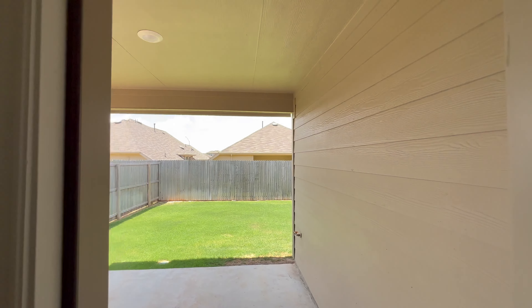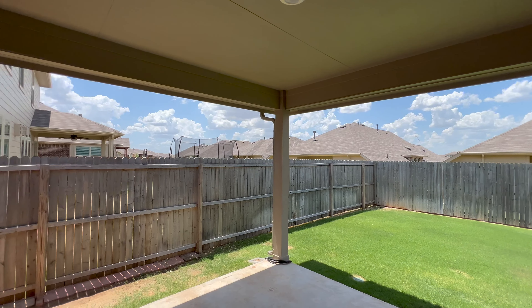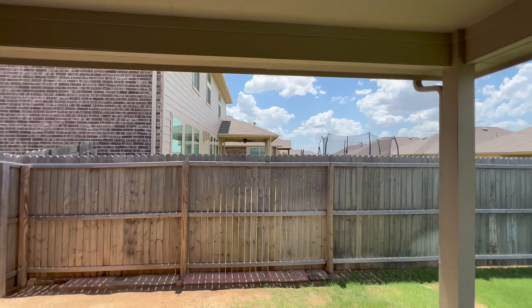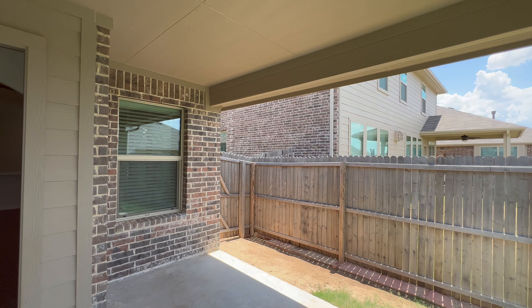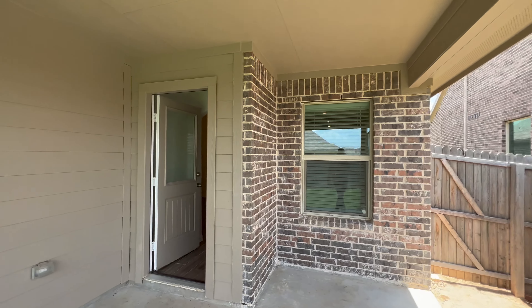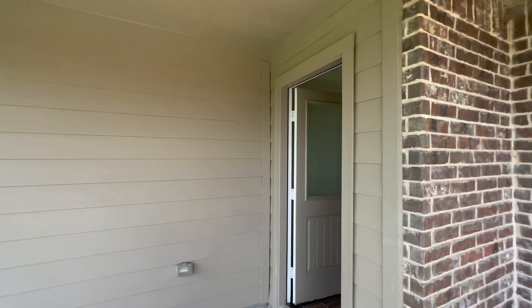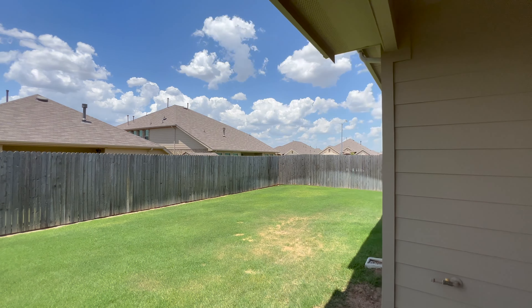We've got a covered patio, which is an absolute must in Texas. Because right now, it's about a million degrees. Nice covered patio right here. Got a gas hookup right there — so if you want to hook up a stove or want to build an outdoor kitchen, that's the way to go. And here is our backyard — good-sized backyard. Let's get over in the corner right here and I'll show you.